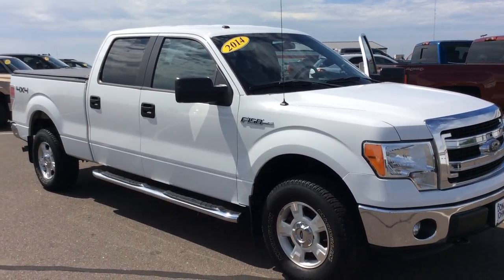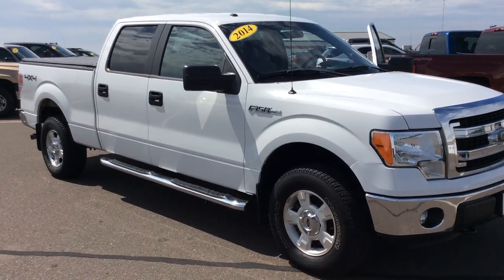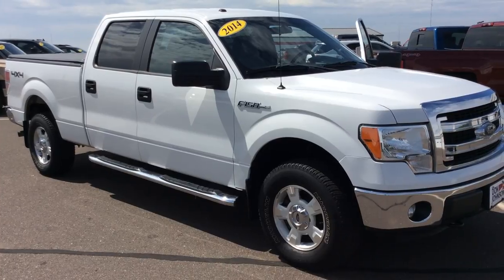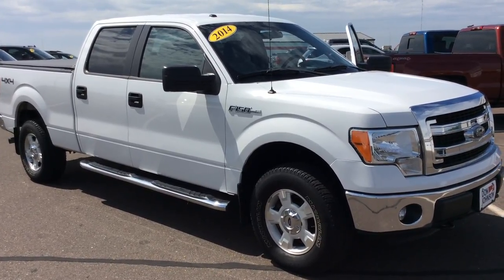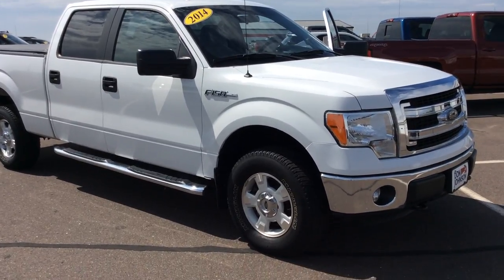This is Bob at Don Johnson Motors here in Rice Lake, Wisconsin. I want to show you one of the trucks that we've recently added to our pre-owned inventory. As you can see, we're looking at a beautiful white 2014 Ford F-150 crew cab with the XLT trim level.